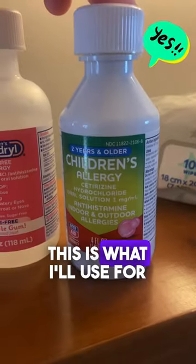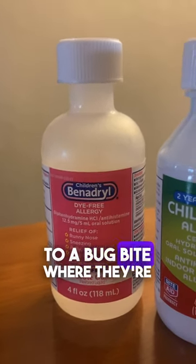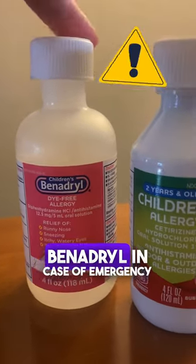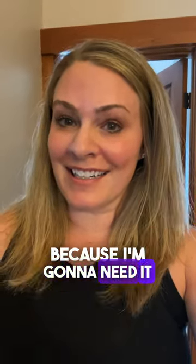Zyrtec — this is what I'll use for allergies. Benadryl — I probably won't use it, but if someone gets a severe allergic reaction to a bug bite with a severe rash or difficulty breathing, we can use the Benadryl in case of emergency only. And their lotion. If anyone watching this video has camped with toddlers before, please leave your advice, tips, and tricks in the comments because I'm going to need it!